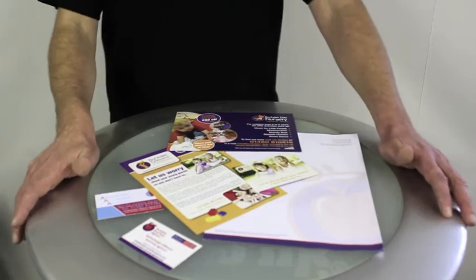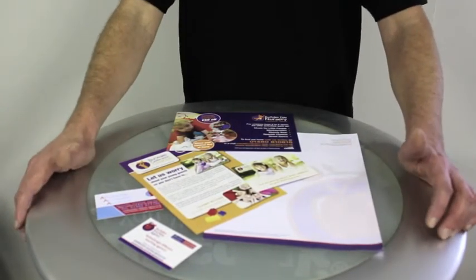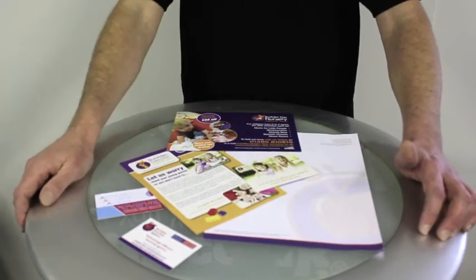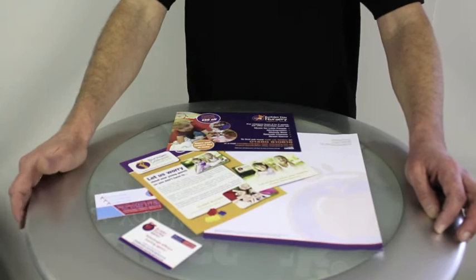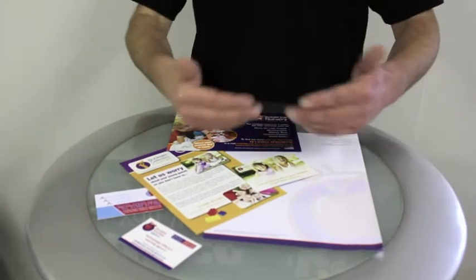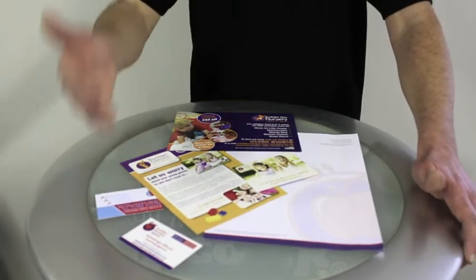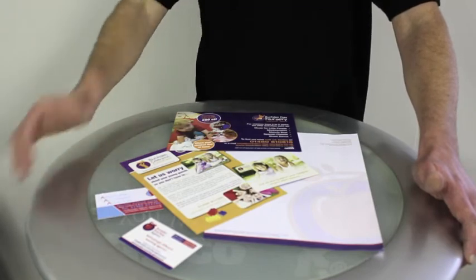The beauty with printhut.co.uk is that you can pick and choose exactly what service or function you require from us. Here we have some examples of our graphic design services, where we've taken your existing identity and applied that to a variety of print media — from business cards through to functional office stationery and on to marketing materials.